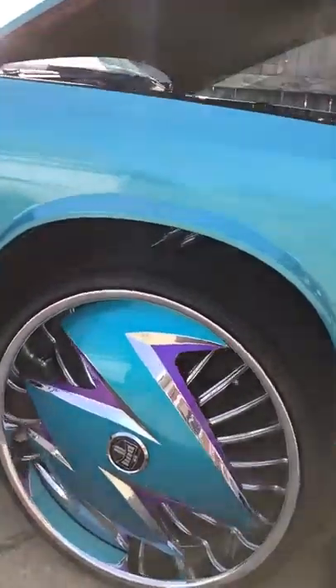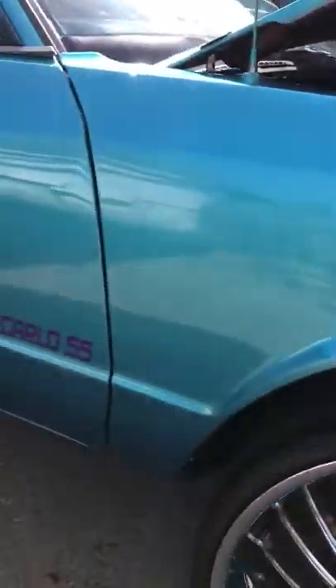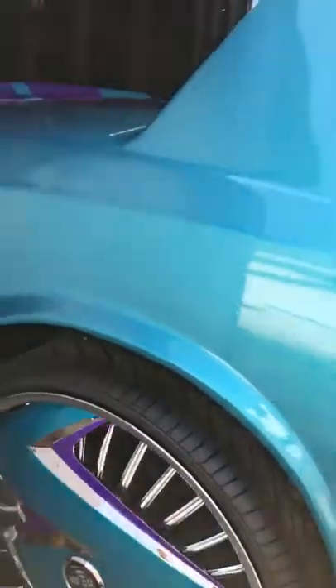26 inch dub zig zags. Tiller purple. It's still a work in progress though. Teal paint, purple stripes. Lots of candy — purple candy. Tenet lights.